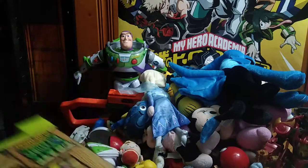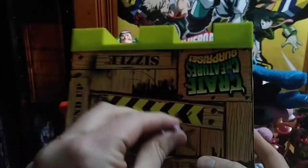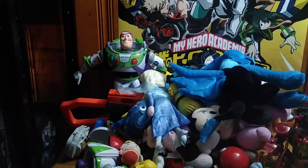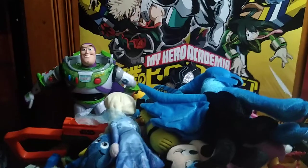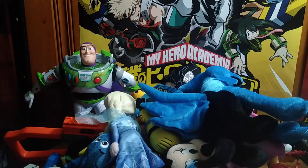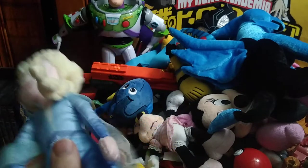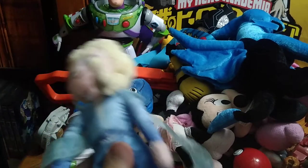We got an unopened Crate Creature — pretty much a brand new item, I'll have to figure out how to open it — and a whole bunch of other figures. We're going to be going through each and every one. We got a Frozen Elsa plush, and that Crate Creature keeps going off, sorry about that.